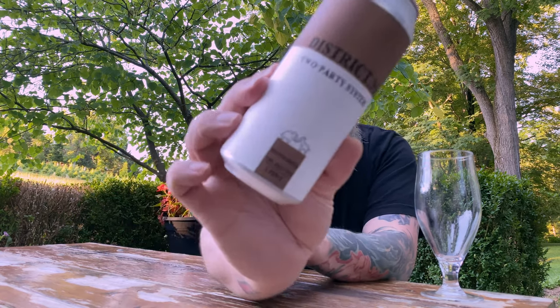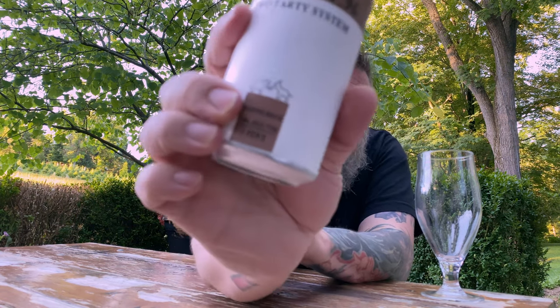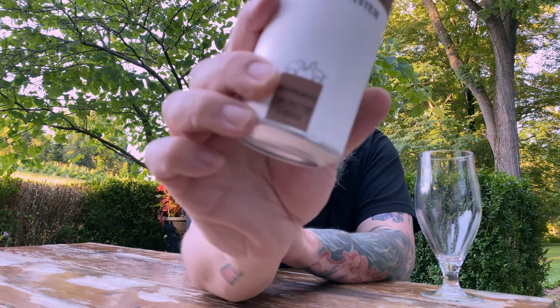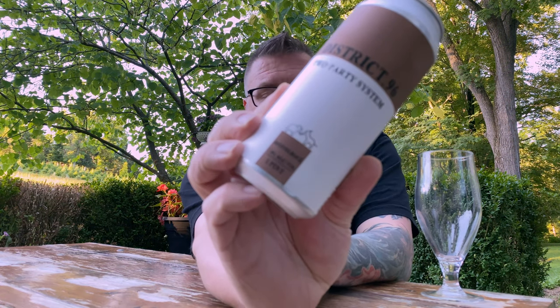How you doing YouTube, Matt Massa beer reviews back with District 96's Two-Party System. You see these words down here that say Doppelbock — technically it says double bock but it's a Doppelbock. Not a lot of people know what that is in today's beer world, especially from a brewery like District 96. More often than not it's about big hazies and such, but we're stuck with the donkey and the elephant — maybe they have a goat or ram, we'll see.